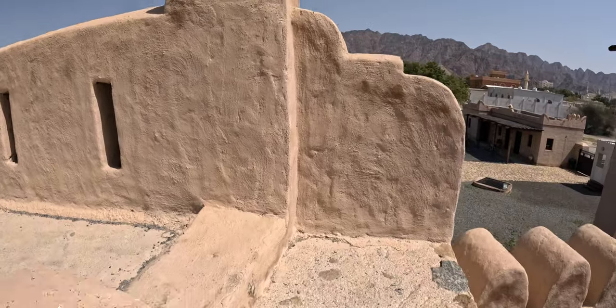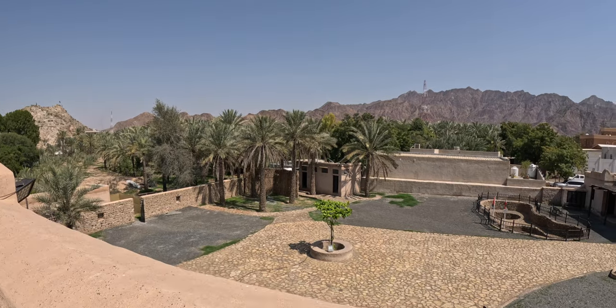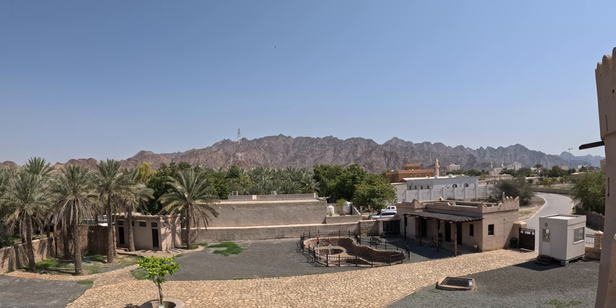Climbing this small staircase is not tiring or challenging, but one of the best parts about visiting Masafi Fort is the absolutely breathtaking view from the top — mountains stretching as far as the eye can see. The landscape here is truly awe-inspiring.